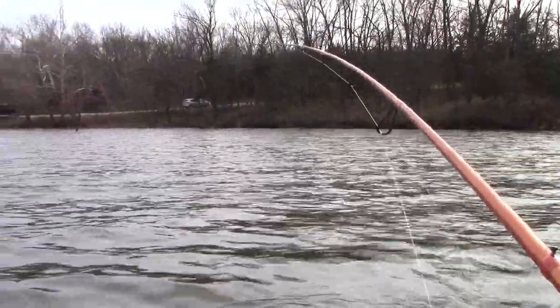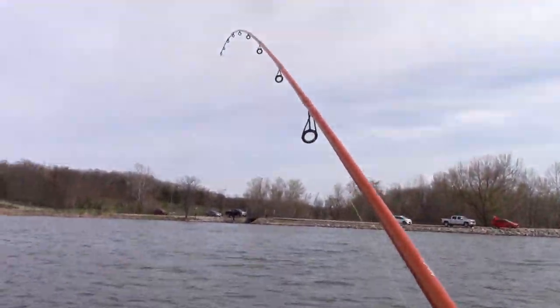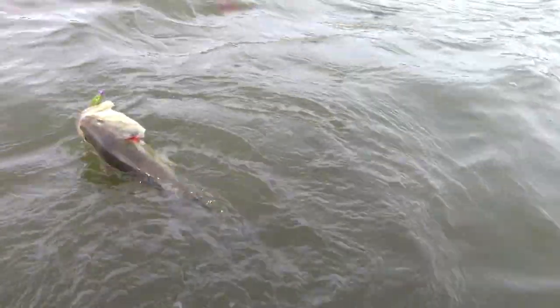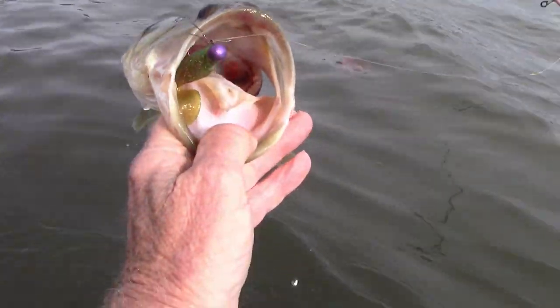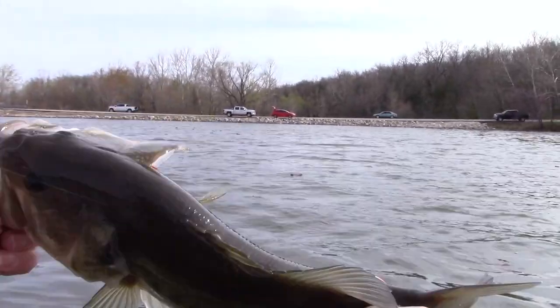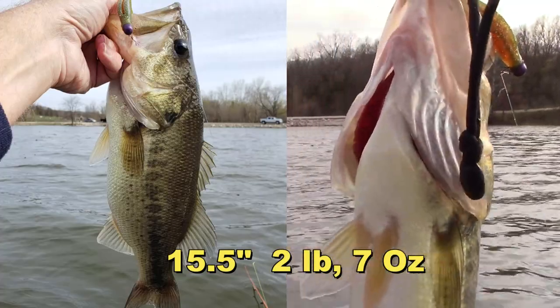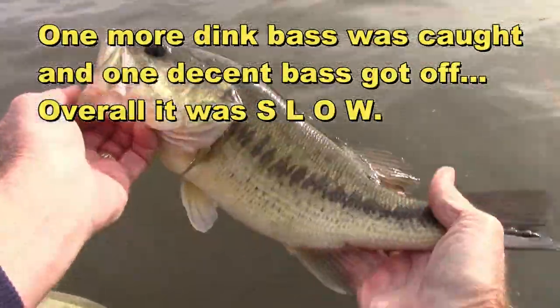We are rocking and rolling now. What do we have here? Wow, this is a pretty good fighting fish. There you go — you were hiding up in those little pads. It's a pretty chunky fish here. Two, seven. See you later.